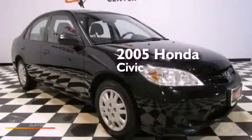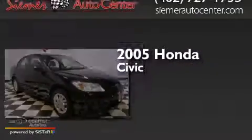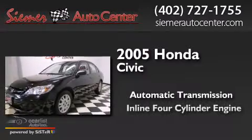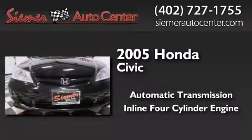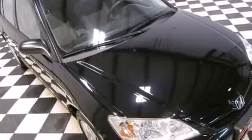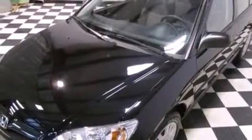This is a 2005 Honda Civic. This car has an automatic transmission and an inline four-cylinder engine. Features include heater vents for rear-seated passengers, an in-dash CD changer, a remote entry system, body-side molding, and this vehicle has less than 24,000 miles.